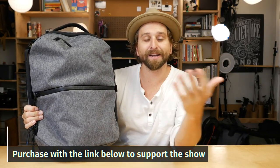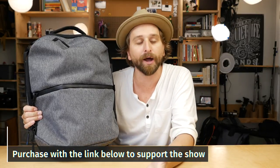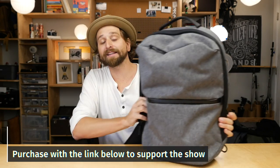Hopefully I made your purchase decision a little bit easier. If you do purchase this bag, use the link below — I get a couple bucks back, and that makes my wife so happy. I love making these videos for y'all.